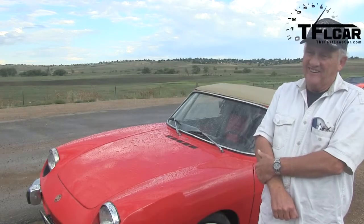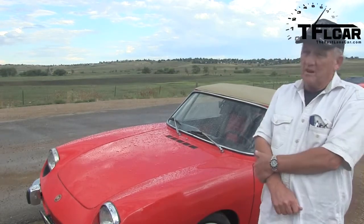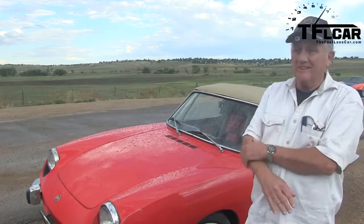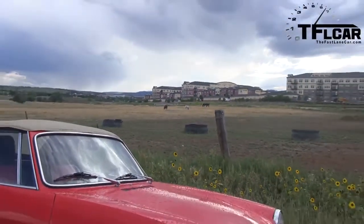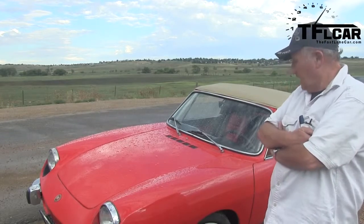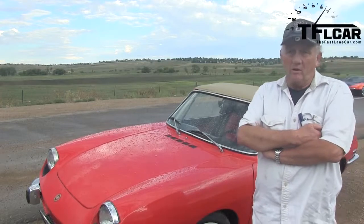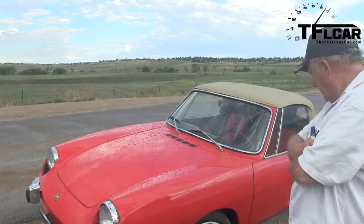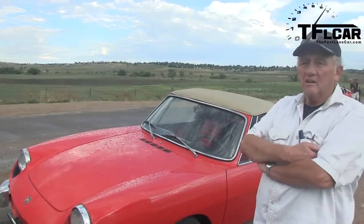What do you enjoy the most about it? It's the fun. Put the top down and it's just a blast — it turns so quickly. How long do you think you'll keep it? Oh, I don't want to trade up; it's more like trading down. I like it. It's just too much fun to play with.